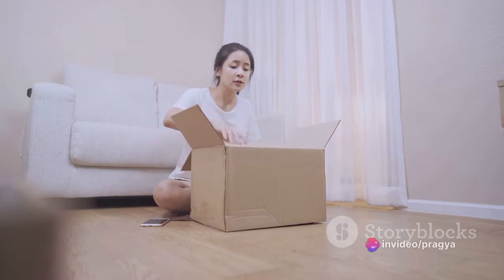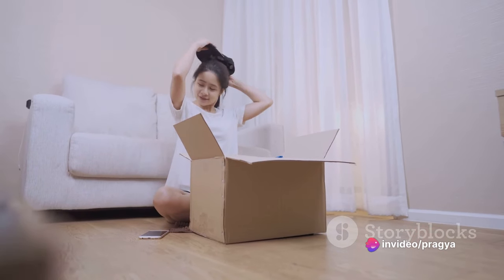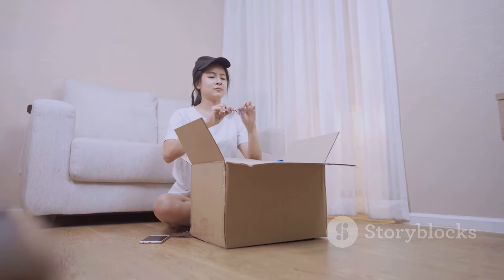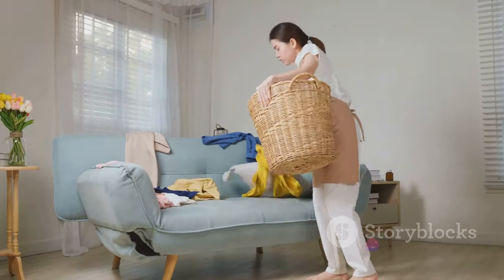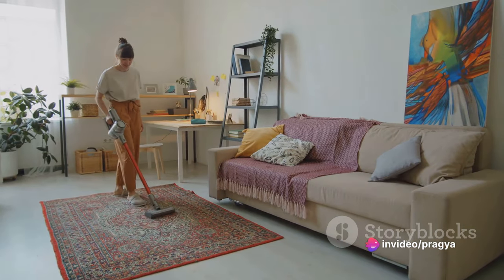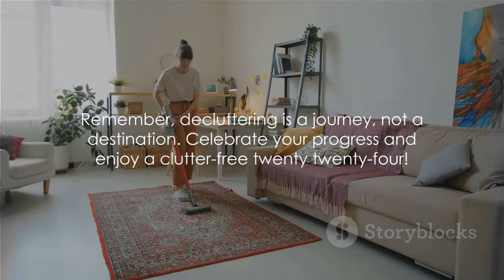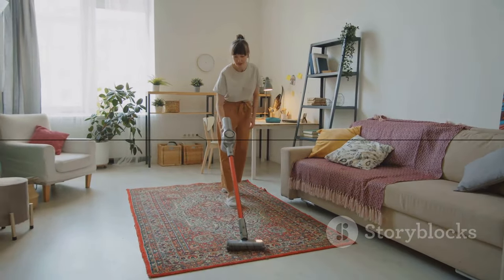Let's recap the main points of the video. Start small, set goals, and make decluttering a habit. Sort your items, donate responsibly, and keep your frequently used items accessible. Clear your surfaces, declutter your wardrobe, and find smart storage solutions. Embrace minimalism, manage paper clutter, and take before and after photos to celebrate your progress. Remember, decluttering is a journey, not a destination. Celebrate your progress and enjoy a clutter-free 2024.